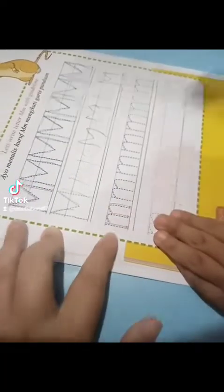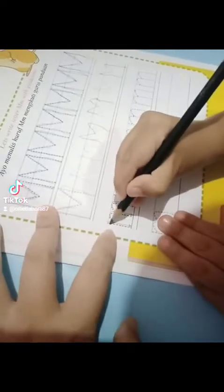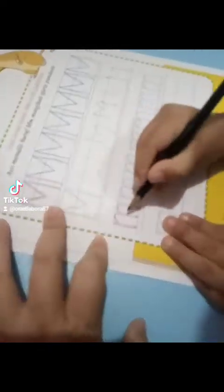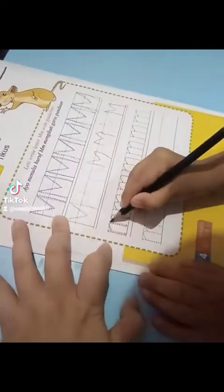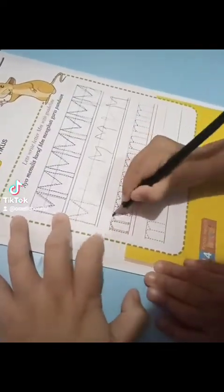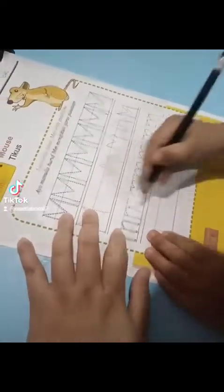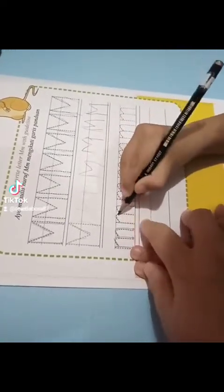Then we are going to follow the bar. This is the bar. Then we are going to follow the bar. Bengkokan, iya bengkokan, turunan pelan-pelan.